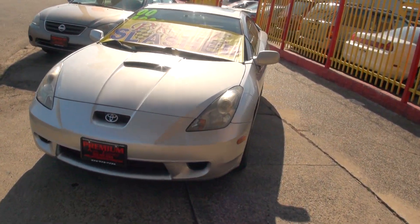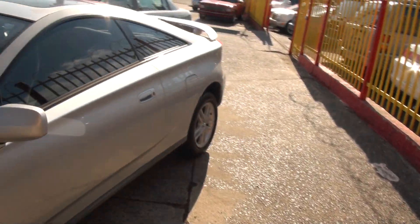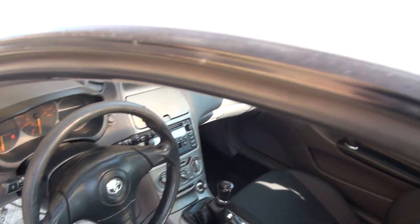Welcome to Premium Auto Expo. A really hot little car — the 2000 Toyota Celica. Definitely a nice little car to drive around in, and with a manual transmission, even better. A lot of fun to drive.